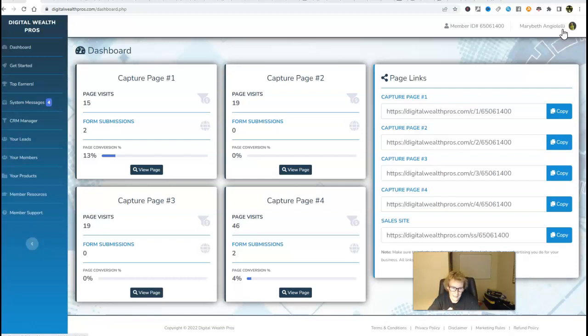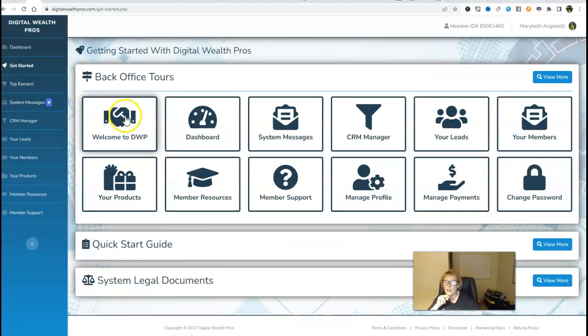Digital Wealth Pros provides you with everything you need to get set up for success and positioned to get desirable results, if you put this system to good use and are consistent with your marketing efforts. This is literally a complete business in a box. Once you log in for the first time as a new member, you'll be taken to your dashboard where you'll find four already done-for-you capture pages and your very own sales page. Here's the dashboard — come over to the top left and click on Get Started, and watch each one of these short, simple video clips. This is the back office tour — it explains all of your options and features available as a new member of Digital Wealth Pros.